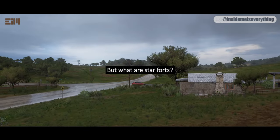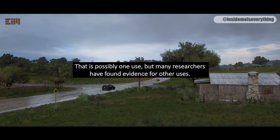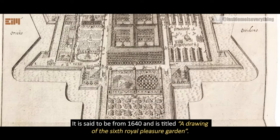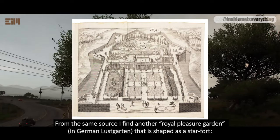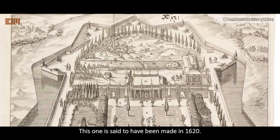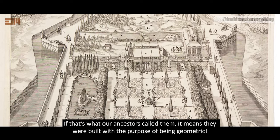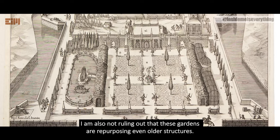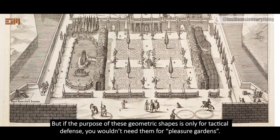But what are star forts? Wikipedia says they are military installations — that is possibly one use, but many researchers have found evidence for other uses. I borrowed an image from the German Federal Library, said to be from 1640, titled 'A Drawing of the Sixth Royal Pleasure Garden.' From the same source, I find another Royal Pleasure Garden — in German, Lissgarten — shaped as a star fort, with an alternate name: Geometric Garden, said to have been made in 1620. If that's what our ancestors called them, it means they were built with the purpose of being geometric. I'm not ruling out military use or repurposing, but if the purpose of these geometric shapes is only tactical defense, you wouldn't need them for pleasure gardens — there must be more to them.